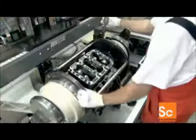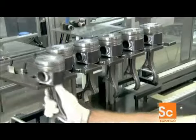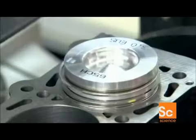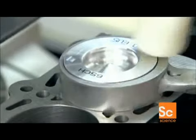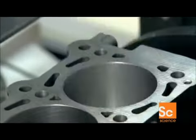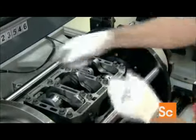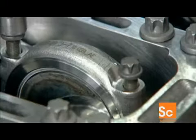Now they flip the engine block right side up to install the pistons, which are already attached to connecting rods. Once all six pistons are in, they turn the engine block upside down again and fasten each connecting rod around the crankshaft.